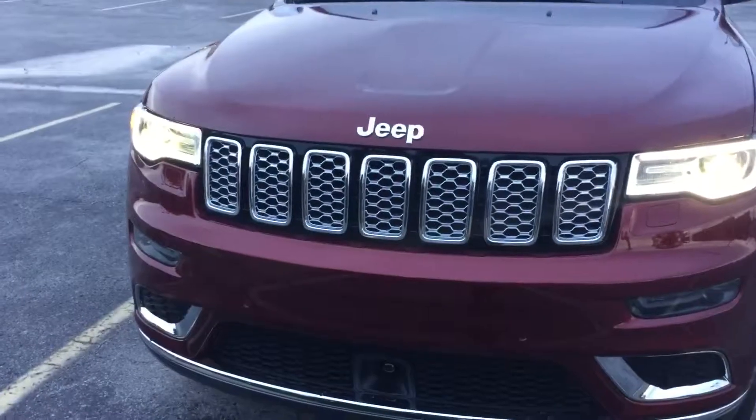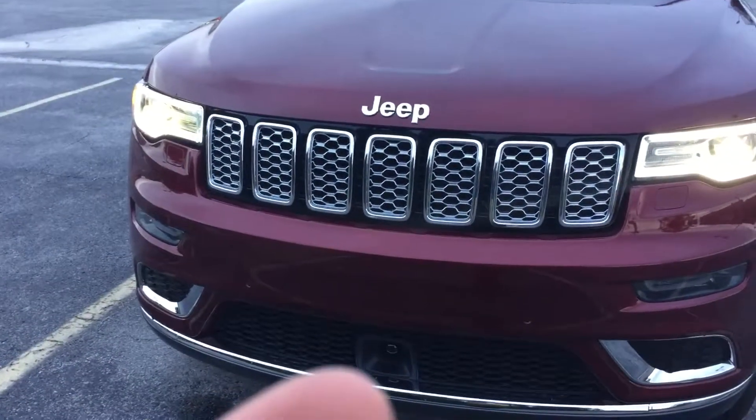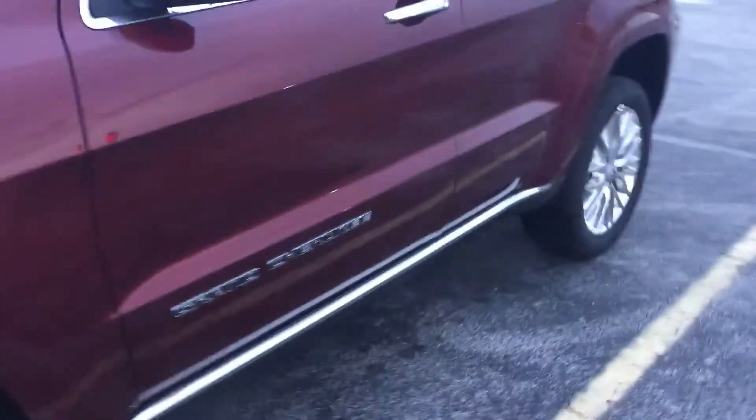On the front here, if I get my finger right in the right spot, that is our adaptive cruise control. You can adjust the distance between you and the car in front of you.